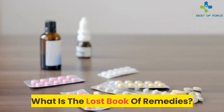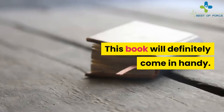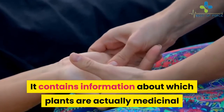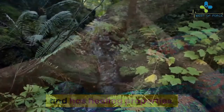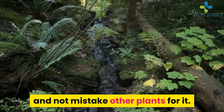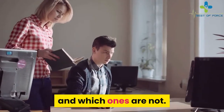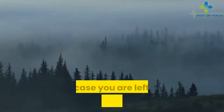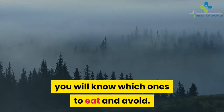What is the Lost Book of Remedies? This book will definitely come in handy. It contains information about which plants are actually medicinal and have healing properties. The book contains pictures so you can easily identify them and not mistake other plants for them. It also has information about which plants are edible and which ones are not. In case you are left to forage in the forest, you will know which ones to eat and avoid.